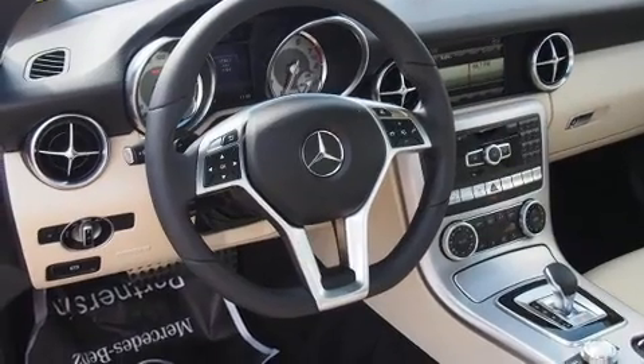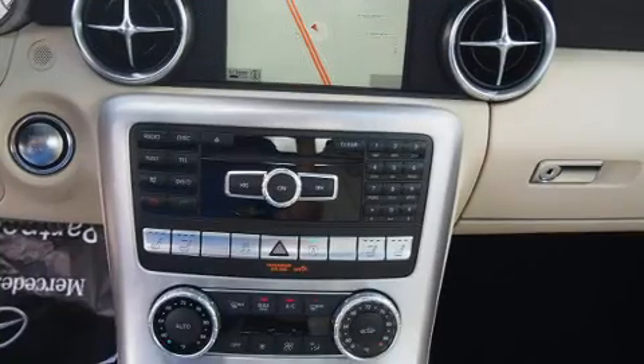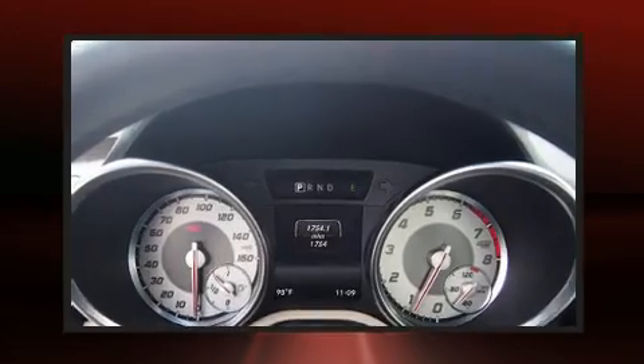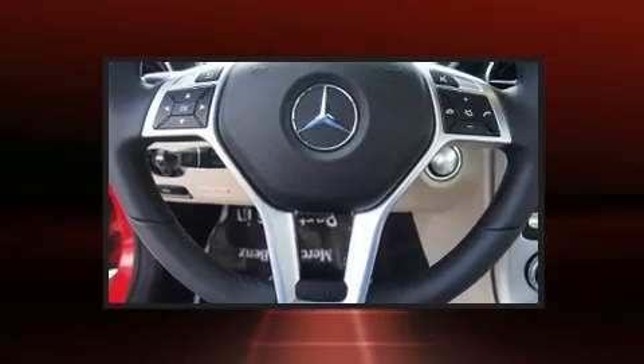Mercedes-Benz infused the interior with top-shelf amenities such as a built-in garage door transmitter, automatic dimming door mirrors, power door mirrors and heated door mirrors, a power convertible roof, and more.